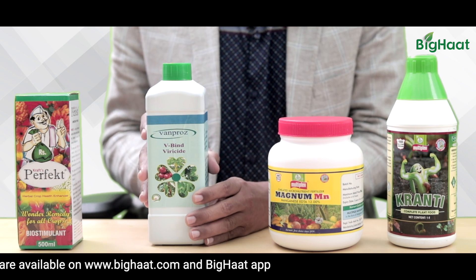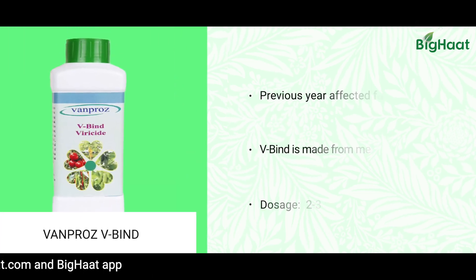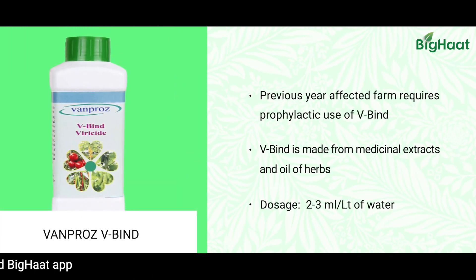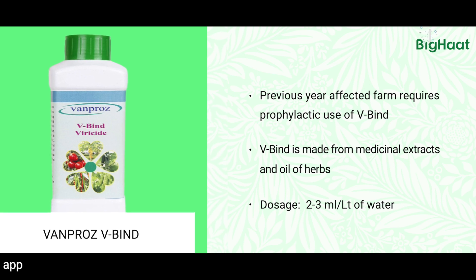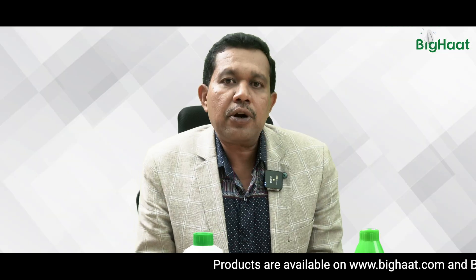Another product available in the market is V-Bind. As the name suggests, V-Bind is a plant extract that is said to bind the virus within the plant when applied. As soon as it enters the leaves of infected plants, it starts binding the active or virulent viral particles in the plant system, stopping their multiplication and reducing symptoms.